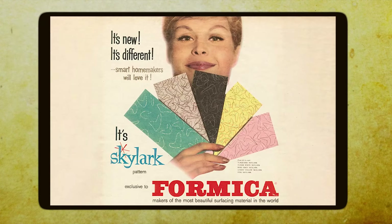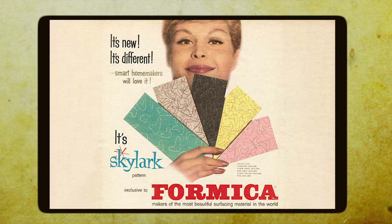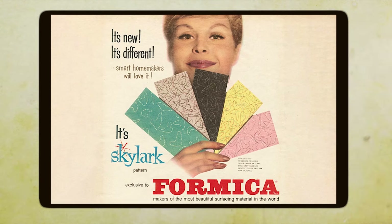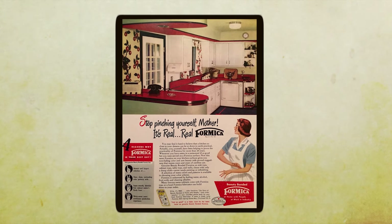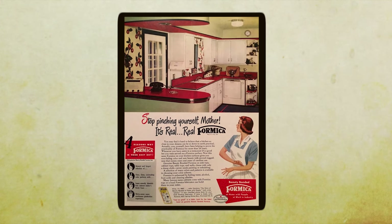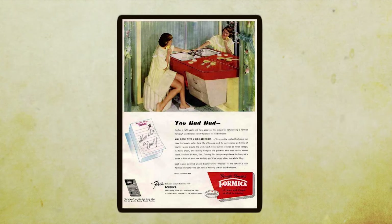Formica was a status symbol. Having Formica countertops in your kitchen was basically saying, 'Hey, I'm hip, I'm modern, and I've got good taste.' It was laminate luxury at its finest, and everyone wanted a piece of the action. But Formica didn't stop at just countertops — it was everywhere.